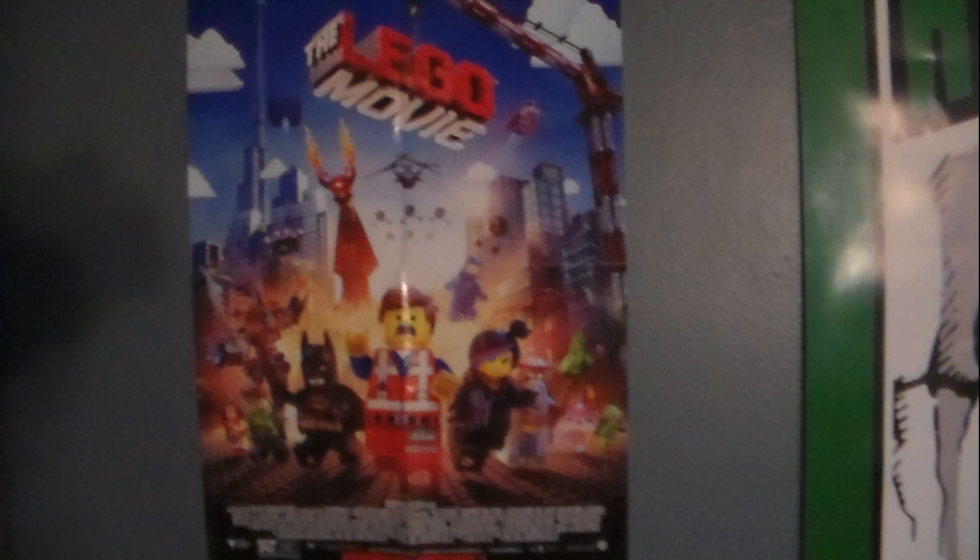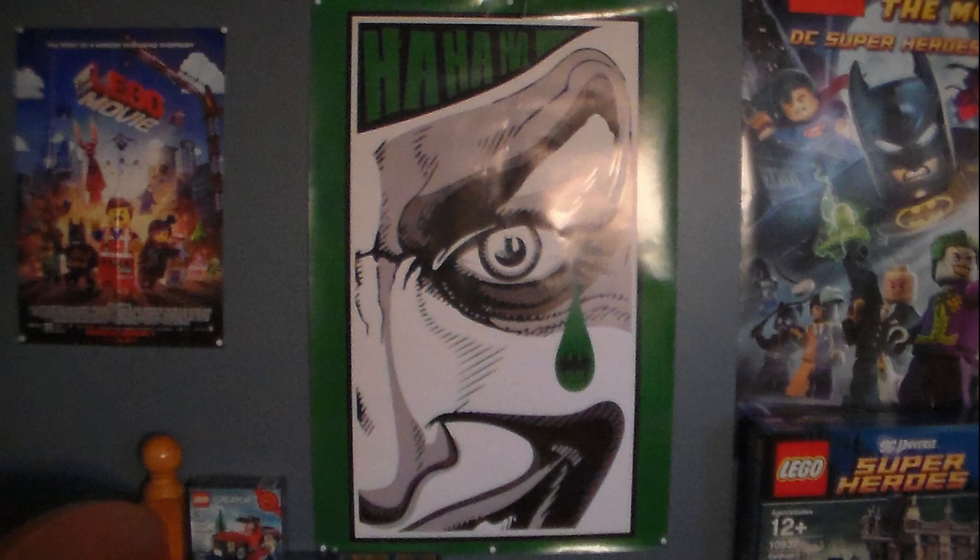I got the Lego movie posters — you'll see right there, it's actually kind of small. And I also got a Joker poster — it's got Batman in his eye. That's not really Lego-related, but it's Batman-related.